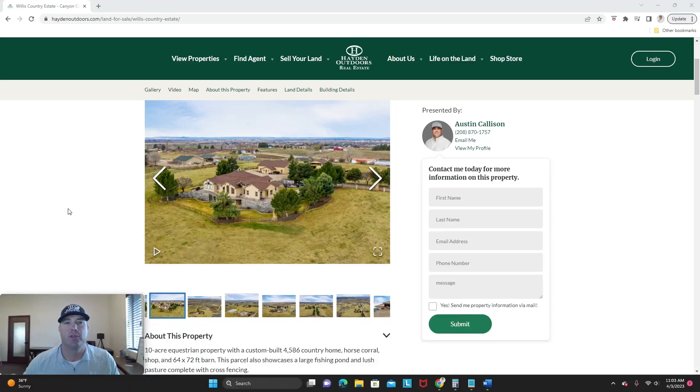Hi, I'm Austin Kellison with Hayden Outdoors Real Estate. I'm going to take a few minutes to go through a listing that we're really proud of in the foothills above Star. Star is a progressive community that lies about 20 or 25 minutes outside of downtown Boise, just off of Highway 44. This is a nice 4,500 square foot home on a little over 10 acres.